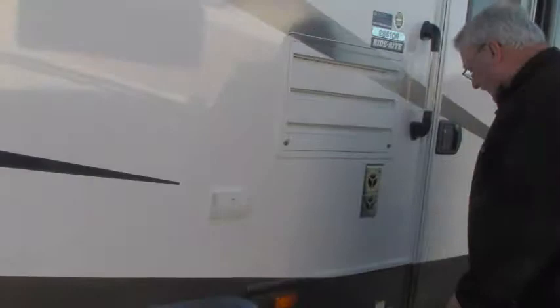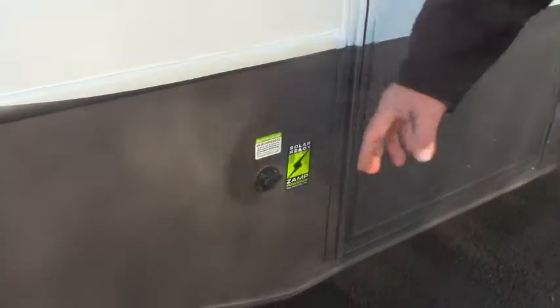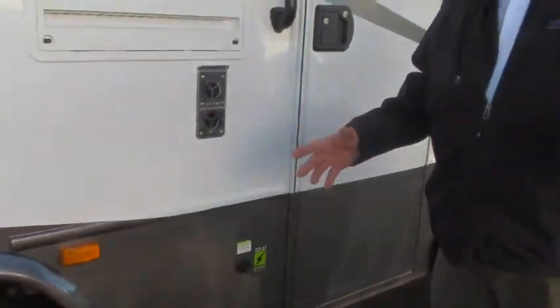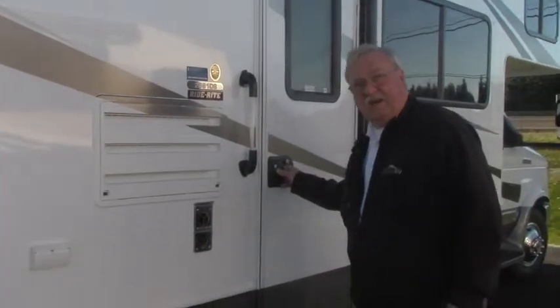The new Foresters are all Zamp solar power ready. This is a setup where all you have to do is buy one of the portable systems that we sell here, plug it in, and you automatically have solar power. Let's go inside and take a look.